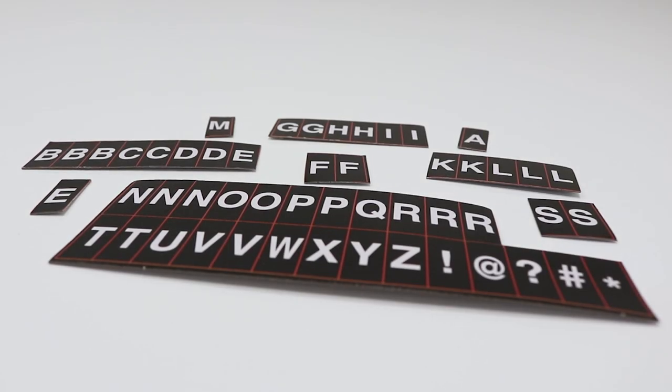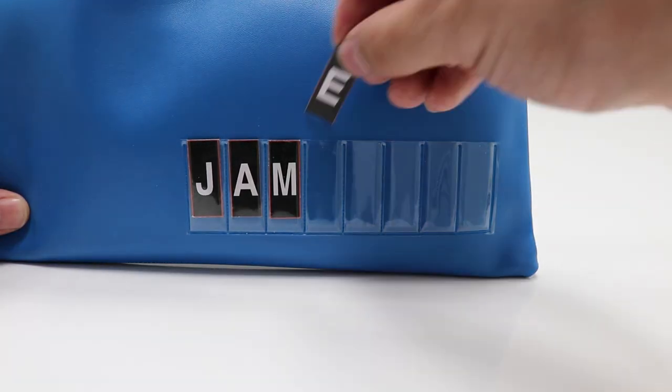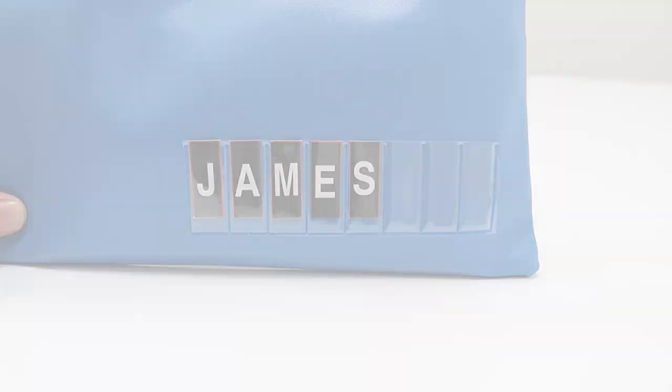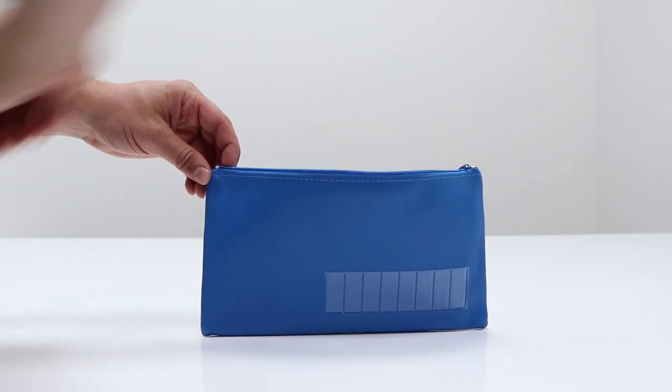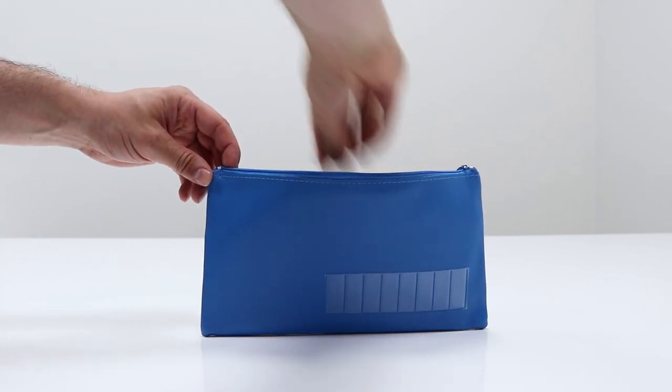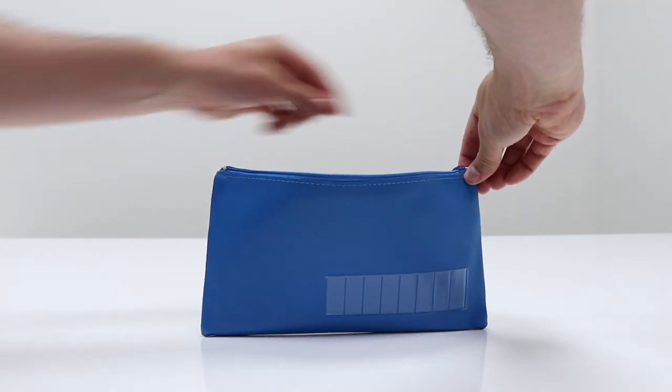The pencil case features a letter sheet so that you can cut out your name and insert it onto the front, so you can easily identify your belongings. The StudyMate name pencil case comes in a small and large size and can hold a variety of different stationery items, making it a great option for school, home or work.